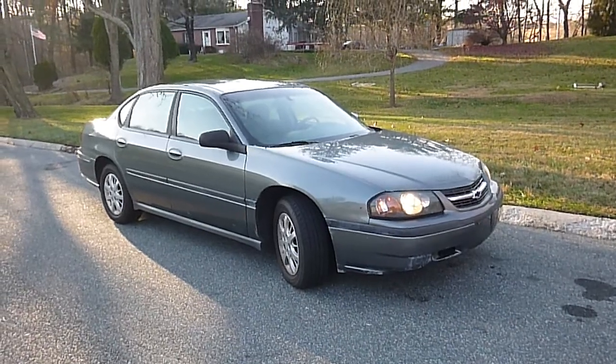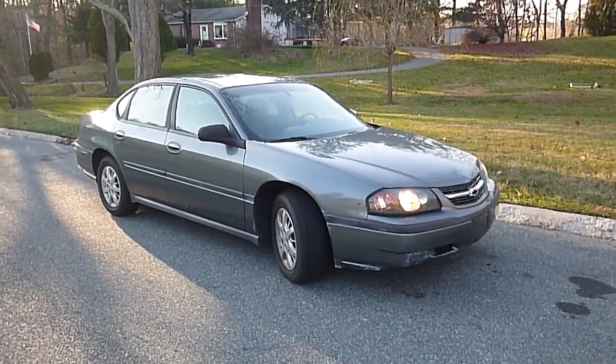Again, it's an '04 Chevrolet Impala. Clean Carfax, good running car, no reserve.